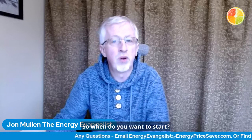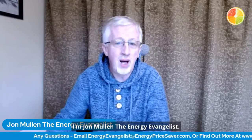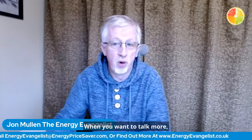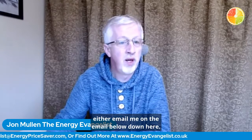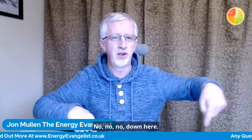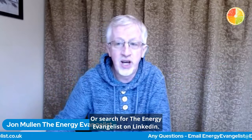So, when do you want to start? I'm John Mullen, the Energy Evangelist. When you want to talk more, either email me on the email below, or search for the Energy Evangelist on LinkedIn. Come and have a chat any time. Bye.